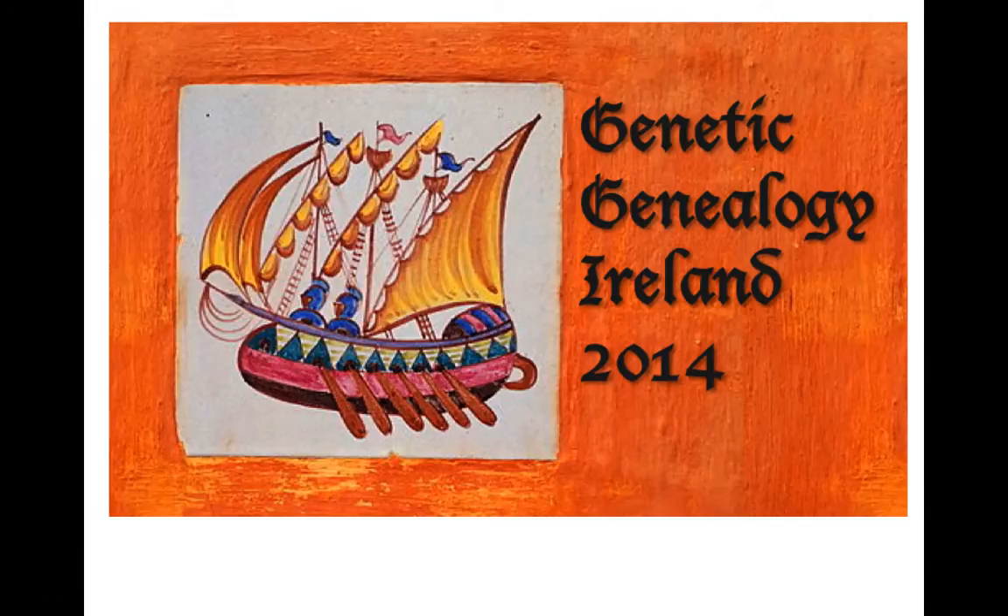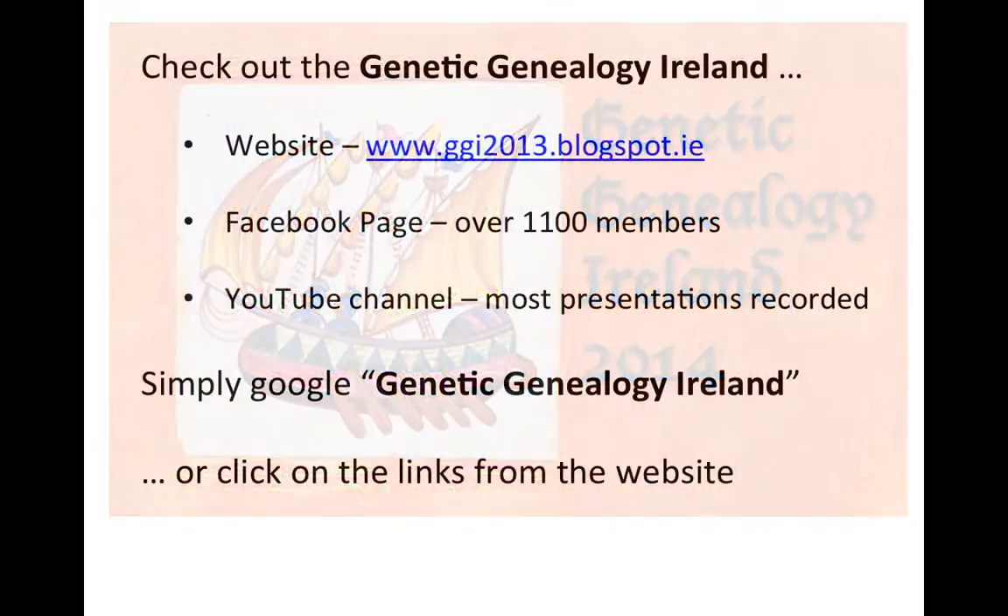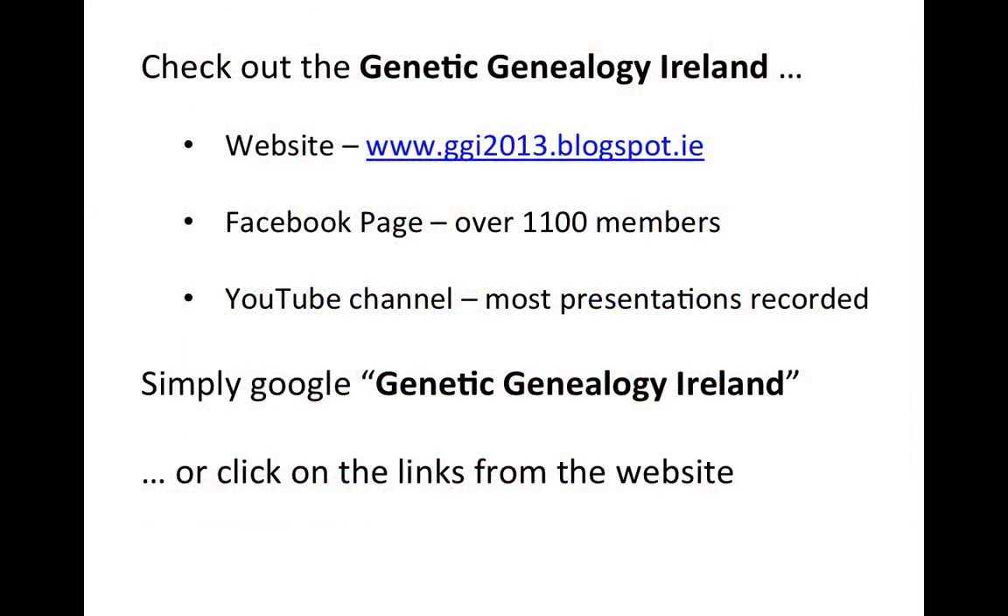Welcome to Genetic Genealogy Ireland 2014. We have a fabulous roundup of lectures and presentations for you, and you can find out the schedule for these lectures by visiting our Genetic Genealogy Ireland website — and there's the link there.